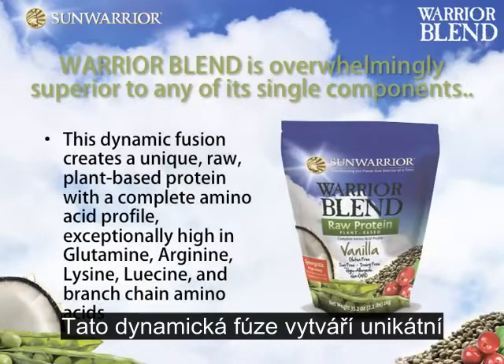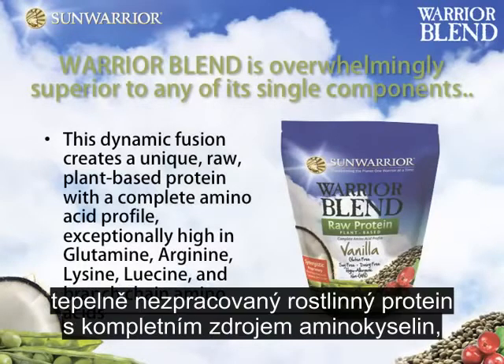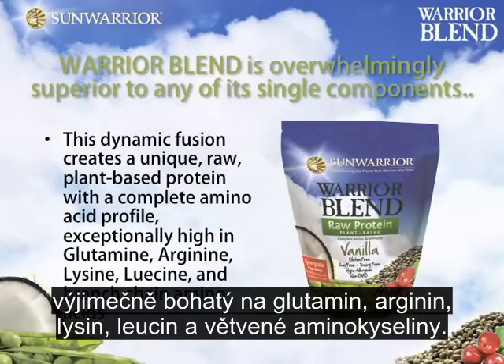This dynamic fusion creates a unique, raw, plant-based protein with a complete amino acid profile, exceptionally high in glutamine, arginine, lysine, leucine, and branched-chain amino acids.